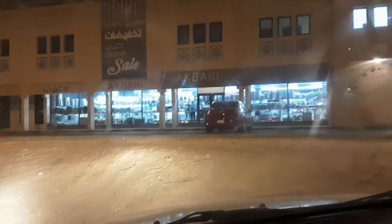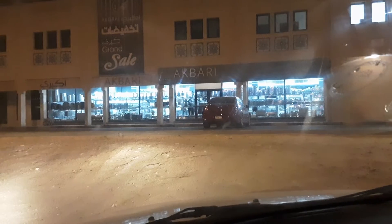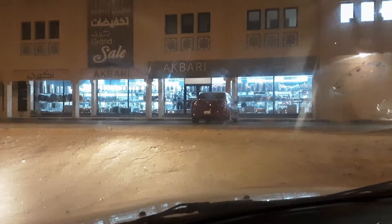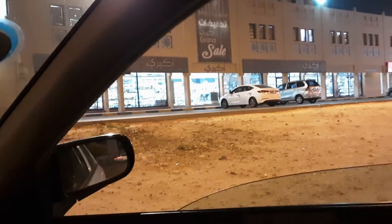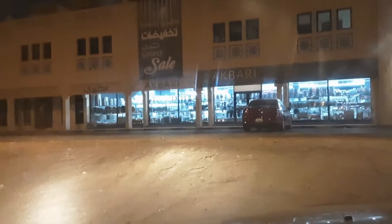There you have it, guys. I just arrived at Akbari. This is the one I told you about earlier — this is a kitchen, restaurant, tools and equipment shop here in Bahrain. It's a very, very huge shop, guys. You don't have to ask for anything more, because I think they have most of the things that you needed to run or operate your restaurants.